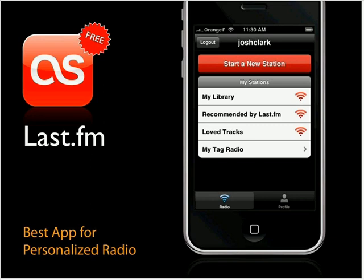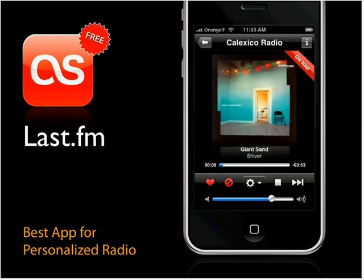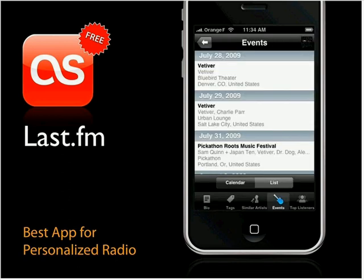For music, the three heavy hitters are Last.FM, Pandora Radio, and Slacker Radio — all great, and the one you choose is really a matter of taste. I like Last.FM because of all the information you get about artists. You listen to radio similar to a band like Calexico, getting music with the same sound — more specifically, music that other people who listen to Calexico also like. It even gets artist bios and upcoming events, so you can see where they're playing live.